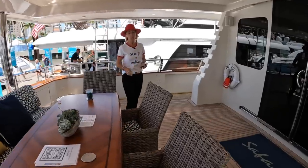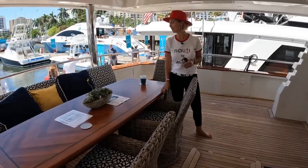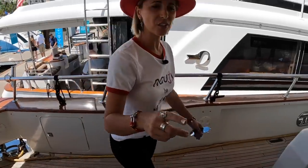This table is brand new — speaking of upgrades. I heard all tables are brand new. Beautiful, absolutely stunning. There's a little boss's locker here, some more storage, and the same on the other side.